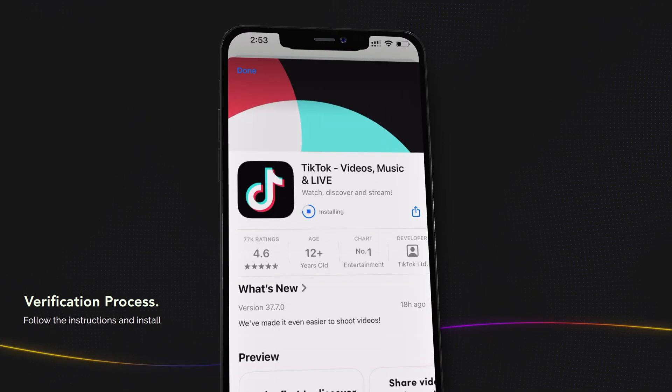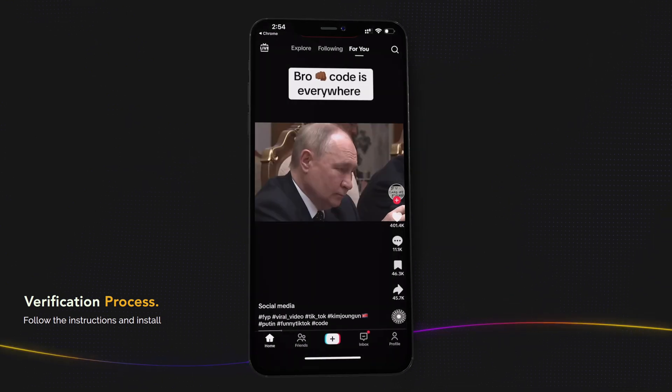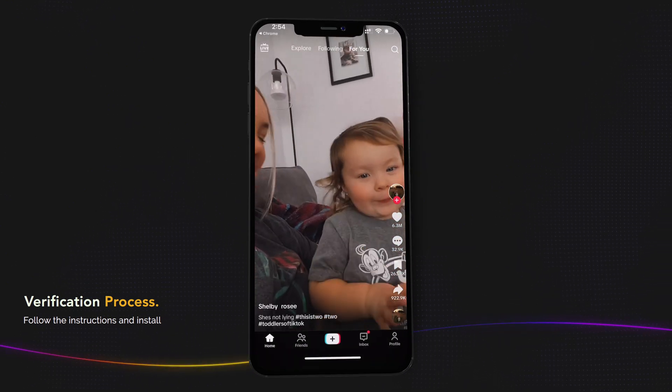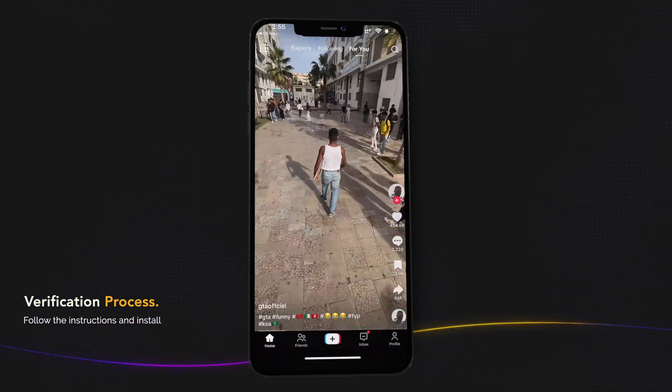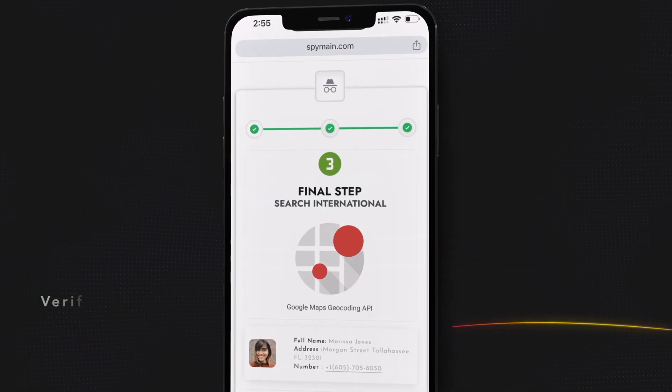Complete the verification step. If it's your first time using the service, you may be asked to go through a quick verification process. Follow the on-screen instructions, which may involve downloading a temporary app or following a few easy steps.